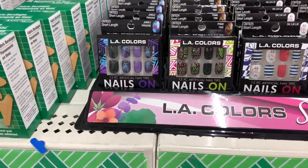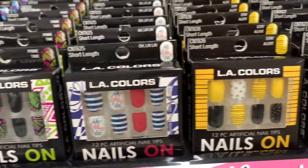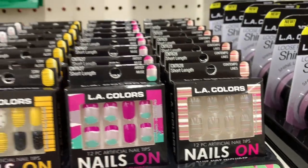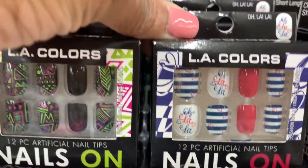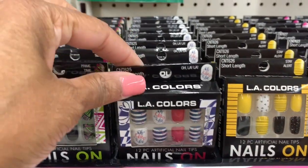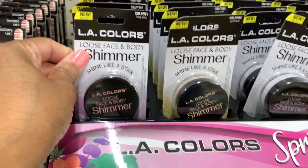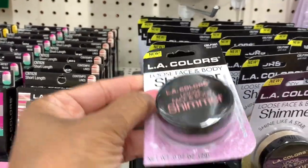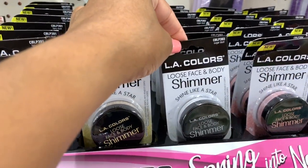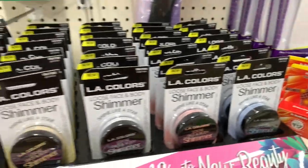LA Colors also has the 12-piece artificial nail tip set — those are very pretty. They have summer colors; I love the yellow. They also have one that's clear with pink and white lines. And look at this one — more of a 4th of July color. LA Colors also has a loose face and body shimmer powder: fairy dust in pink and purple, gold dust, sugar dust, magical dust, and pixie dust in blue.